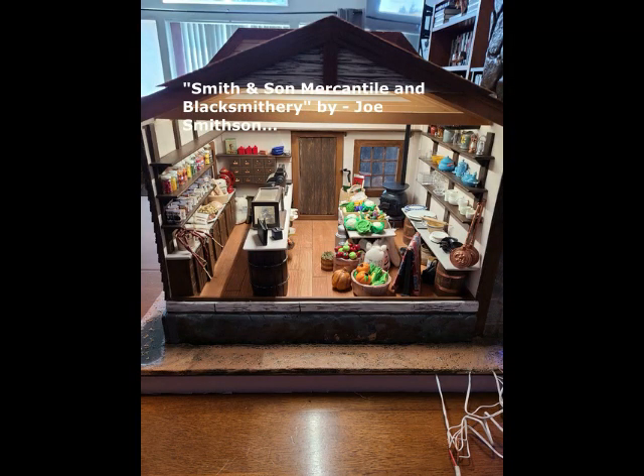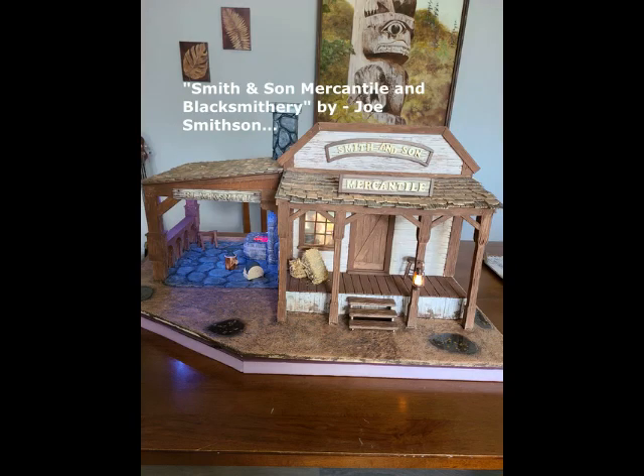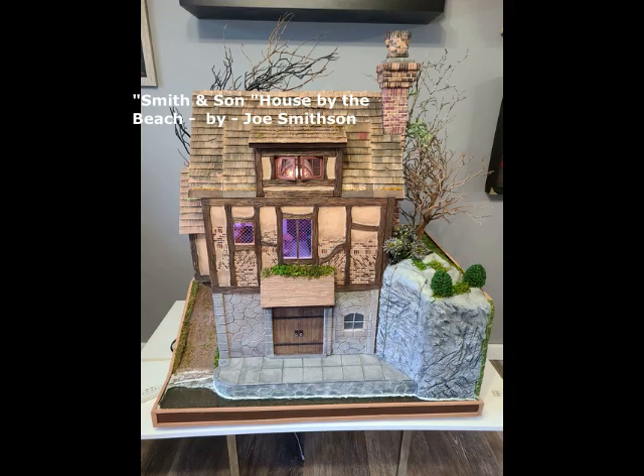This is by Joe Smithson, and it is a mercantile store or a mercantile display. He has another display coming up — here it is. It is the Beach House, also done by Joe. He did display at the last show in 2019 and he did win some prizes, so his work is quite exceptional.